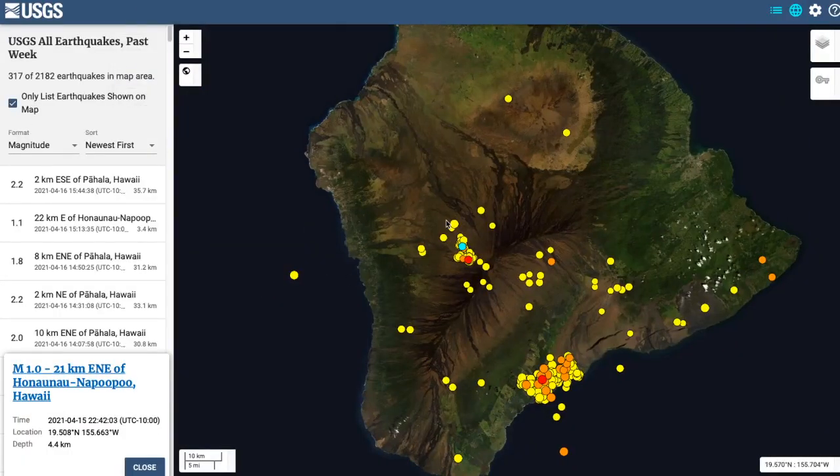Seismically, we do have continuing low-level earthquakes northwest of the summit caldera of Mauna Loa, and otherwise no new clusters of earthquakes anywhere else, so we'll focus in on the summit.